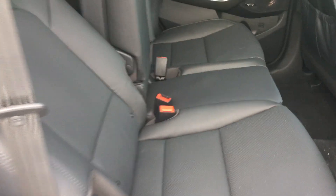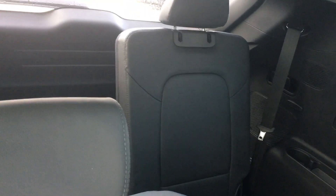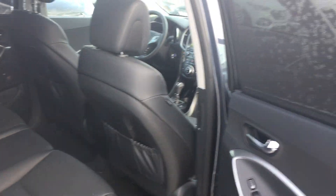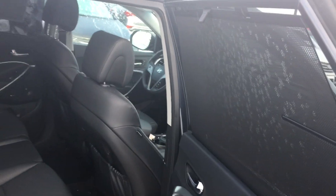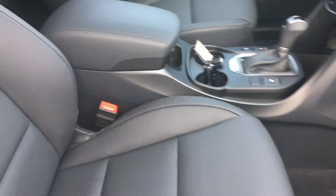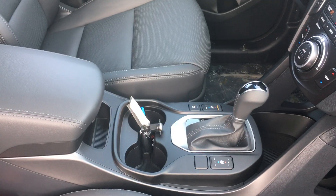So you've got the full leather interior, full panoramic sunroof, heated rear seats, privacy screen. Up here you've got your power passenger seat, heated and cooled seats.